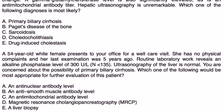Finally, a 54-year-old white female presents for a well-care visit with no physical complaints. Routine lab work reveals an alkaline phosphatase level of 300, and ultrasound of the liver is normal. Concerned about PBC, which of the following would be most appropriate for further evaluation? Both liver biopsy and antimitochondrial antibody level are good choices, but the antimitochondrial antibody level is less invasive and less costly. So the most appropriate initial step is to order the antimitochondrial antibody level — answer choice C.